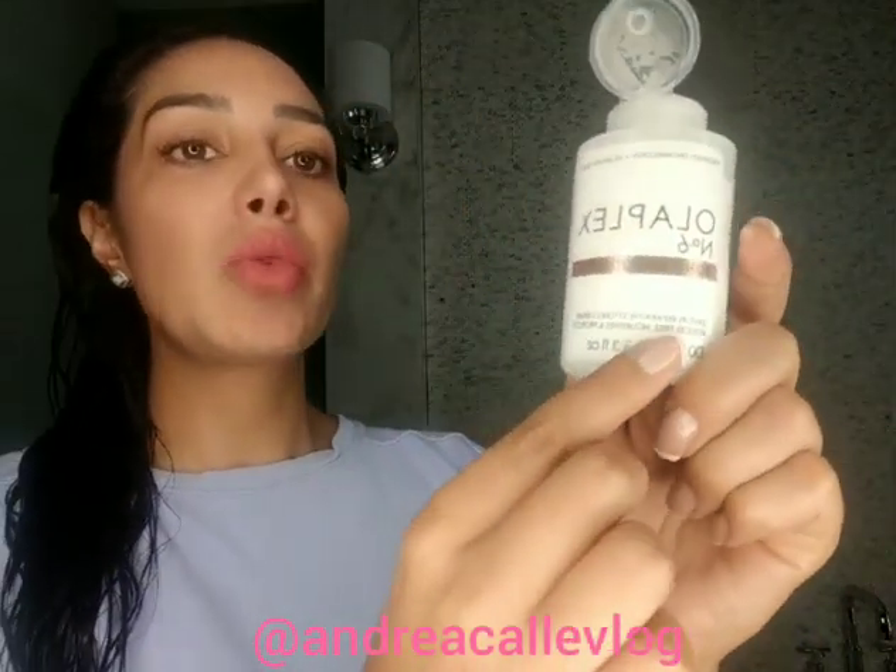I paid for it. Somebody recommended it to me and it's amazing. I'm just going to show you how it works. For my hair I use Olaplex, the living repair treatment — just a little bit, not much. This is the number six, it's really really good. I use their products and I'm going to do another video of how I do the massage with a heat cap.